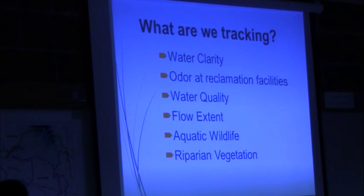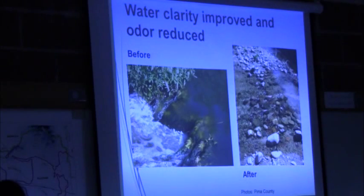In terms of water clarity, it's improved almost overnight — we saw that on the Upper Santa Cruz as well. With the high nutrient loading it used to be very cloudy in a lot of places, but now it's definitely a much clearer river.